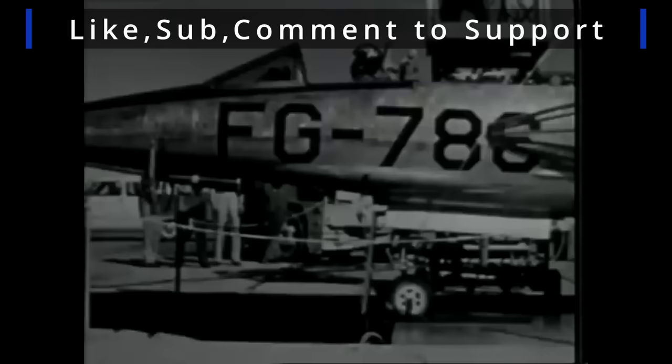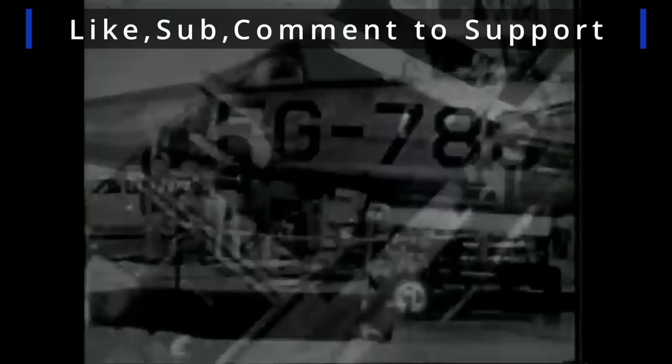Thanks for watching, take care, have a nice day, and may your ejection seats always be pointed to the sky.